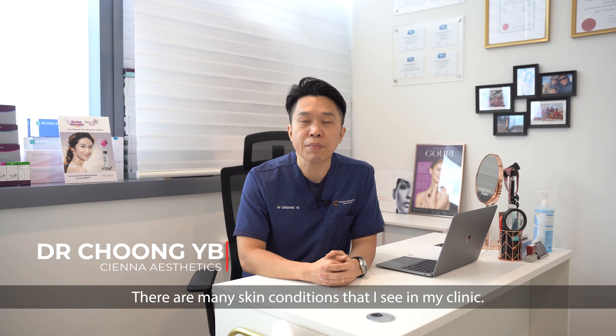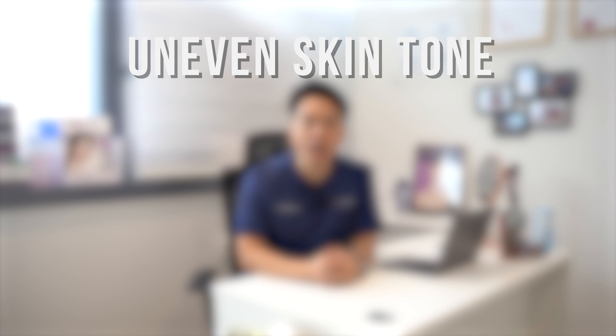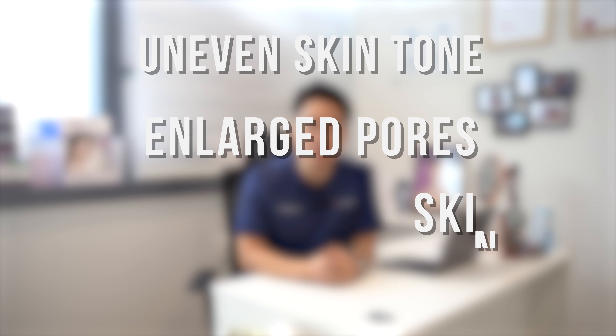There are many skin conditions that I see in my clinic. The most common ones are uneven skin tone, enlarged pores, and skin pigmentation.